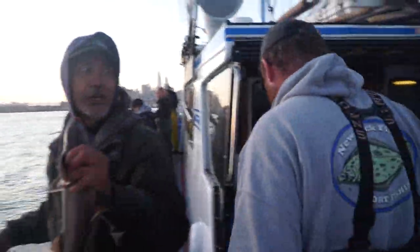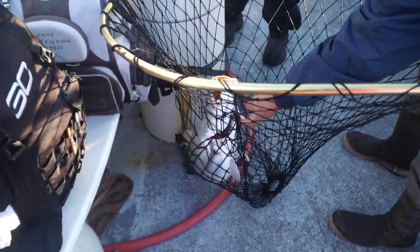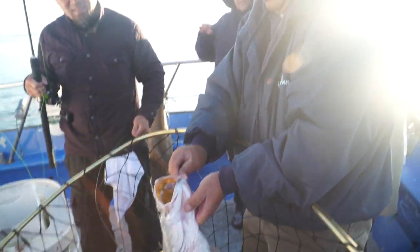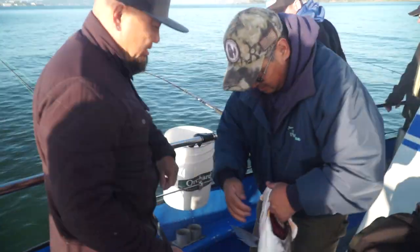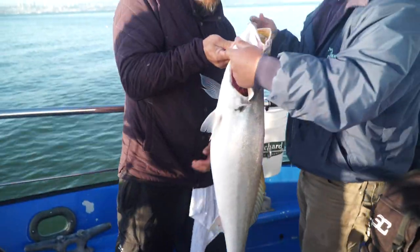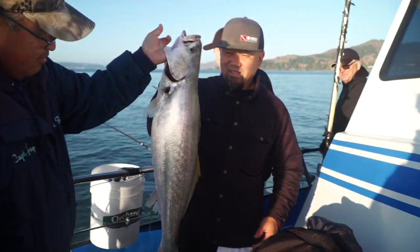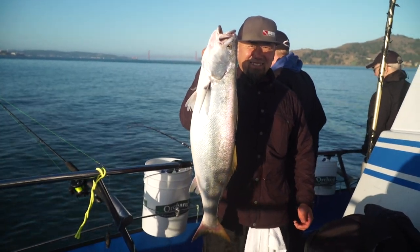All right, it's a start. Nice — fish on. There's a half-pound halibut. Don't grab the tail yet. Hold them up about right there. There we go.